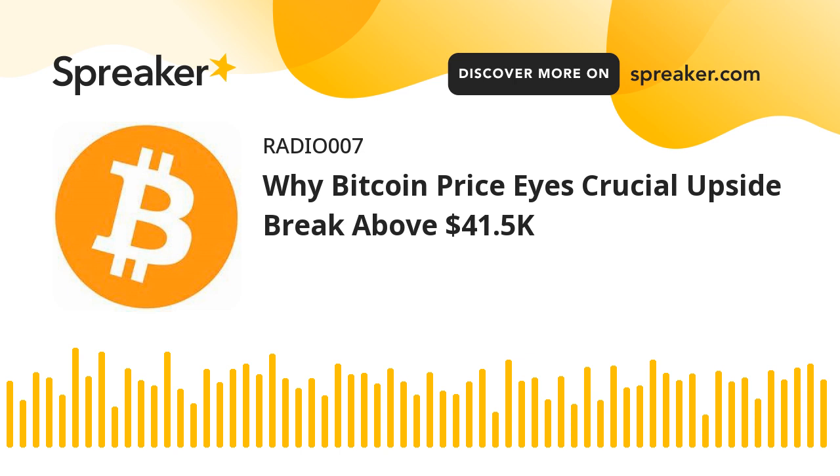Bitcoin extended its recovery above the $41,400 against the US dollar. BTC could rally further if there is a clear close above the $41,500 and $41,800. Bitcoin started a decent recovery wave above the $41,000 and $41,400 levels. The price is now trading above $41,000 and the 100 hourly simple moving average, with a short-term contracting triangle forming with resistance near $41,510 on the hourly chart. The pair must clear the $41,500 resistance and $41,800 to start a major upward move.